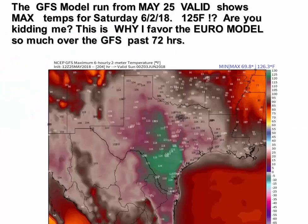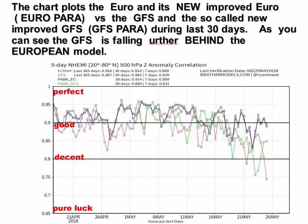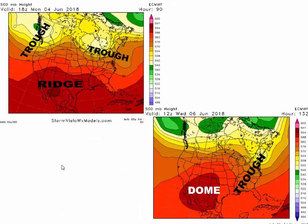Now let's talk about the GFS model from May 25th valid for Saturday afternoon max temperatures — it's showing temperatures of 125 degrees in southern Texas. I mean, are you kidding me? They keep tinkering with the GFS and it's actually getting worse. I prefer the European model — it's not perfect but it doesn't do that kind of weird thing. This chart from weathermodels.com and Dr. Ryan Maue shows the models diverging: the GFS models in green and red are dropping off, while the European models in blue and black are actually going up.